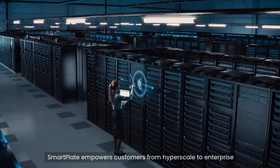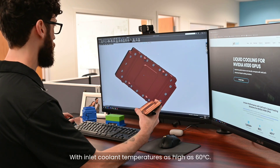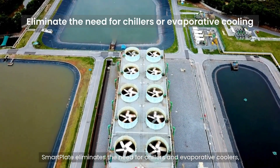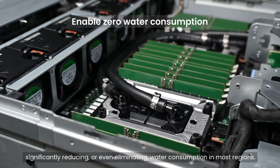SmartPlate empowers customers from hyperscale to enterprise to adopt sustainable cooling. With inlet cooling temperatures as high as 60°C, SmartPlate eliminates the need for chillers and evaporative coolers, significantly reducing or even eliminating water consumption in most regions.